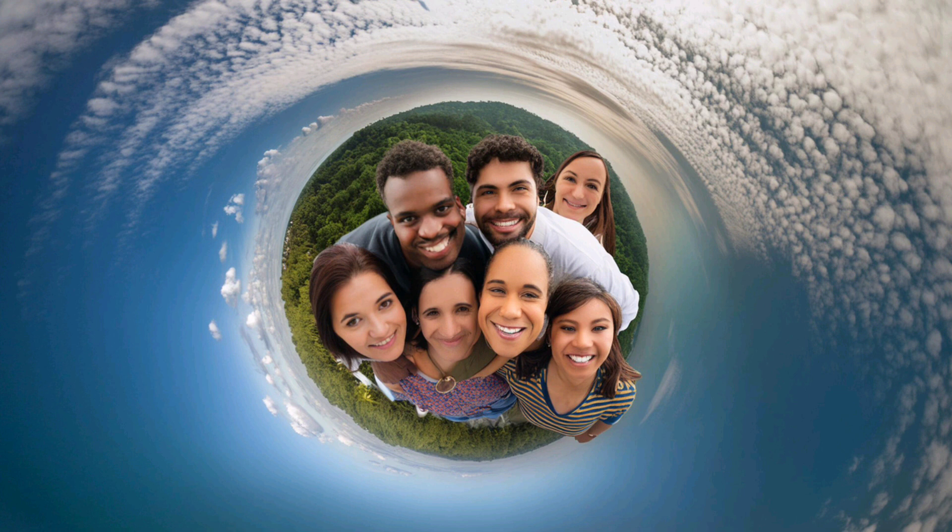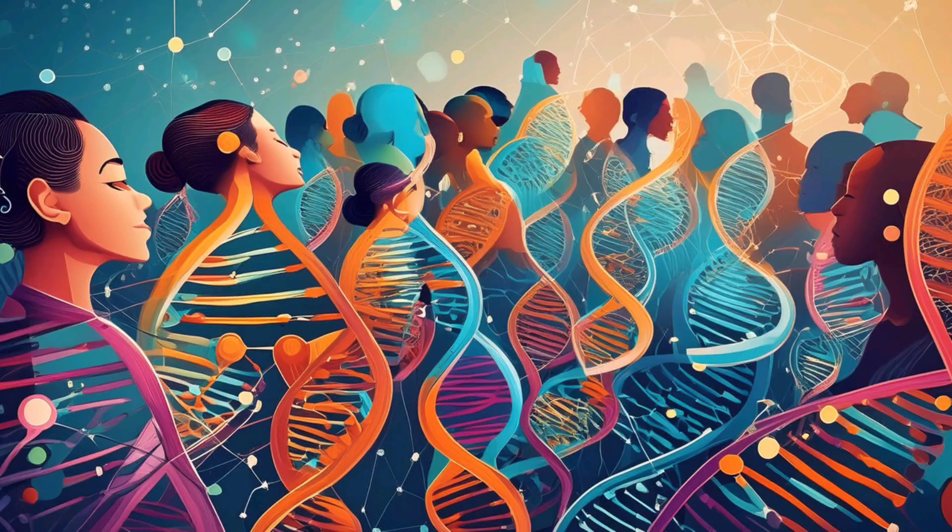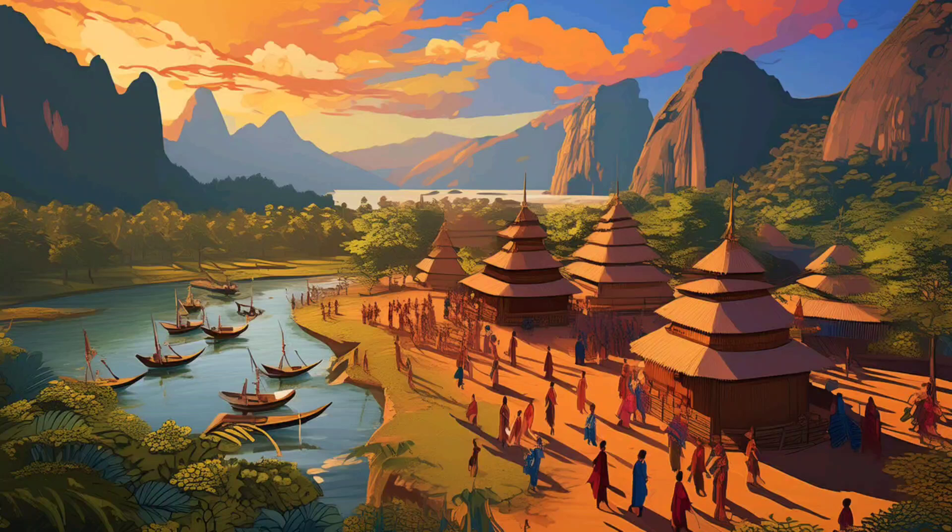Today, the diversity among human populations around the world is a testament to our adaptability. Genetic studies show how we've continued to evolve and adapt to different environments. This diversity is a strength, reflecting our shared heritage and the rich tapestry of human culture.